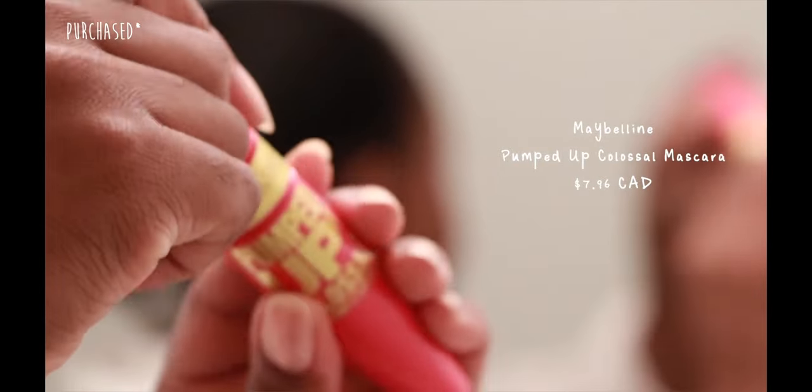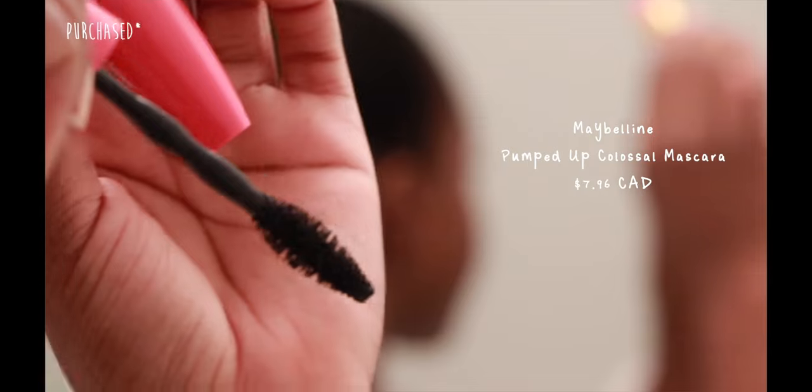That looks super natural. So I'm going to put on a tiny bit of mascara. I'm using the Maybelline Pumped Up Colossal — this one is supposed to give you a lot of volume. I'm just looking for something that's going to coat my lashes just a tiny bit and make them fan out the way I like, not clumpy, just a little bit fanned out and help them stand up straight. Usually I put on a couple of coats and really make them look large, but we just want it to look natural.